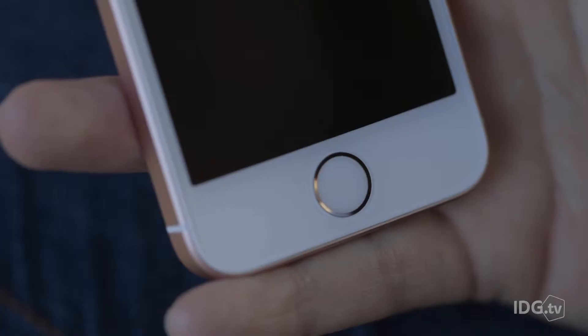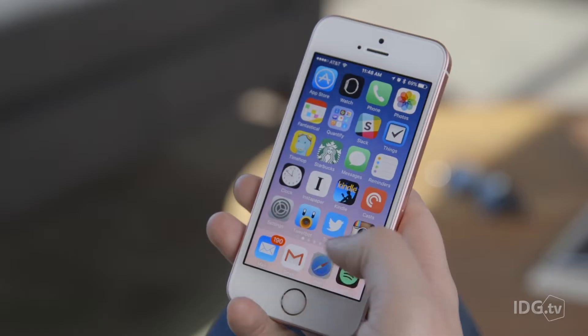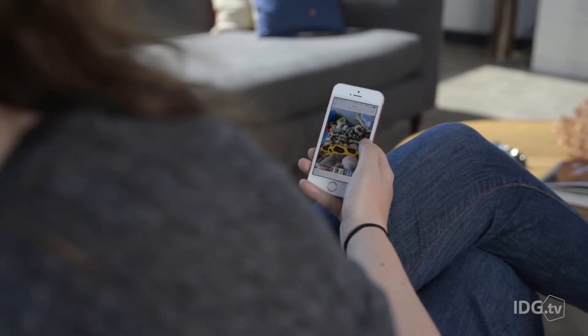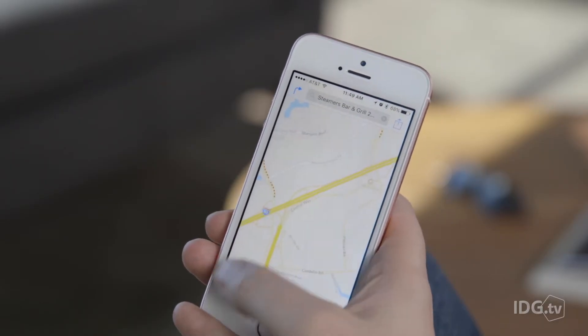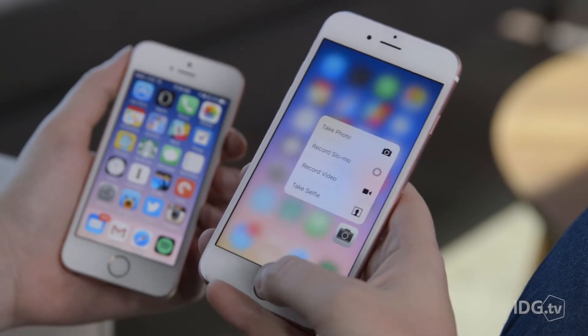The Touch ID isn't quite as fast as the second-generation Touch ID on my iPhone 6S, but it doesn't feel slow or sluggish either. In fact, nothing about this phone feels slow or sluggish. Aside from its smaller screen and smaller keyboard, it feels just like my iPhone 6S. The apps launch quickly, they don't crash, and switching between them is super fast. The biggest trade-off is not having 3D Touch.